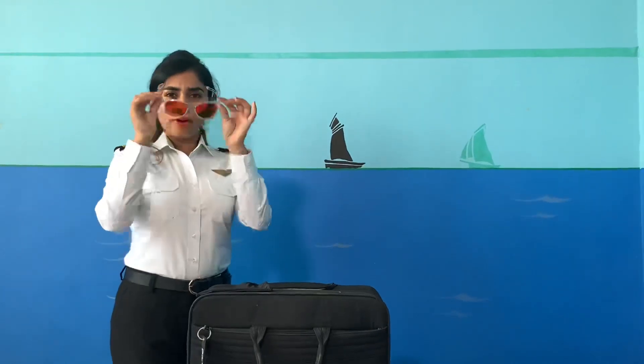These are my ocular glares which I use in the flight because there is direct sunlight and it's difficult to see with the naked eyes. I got these glares from a bike shop.